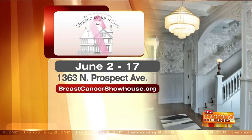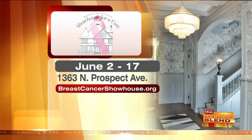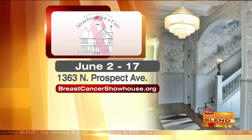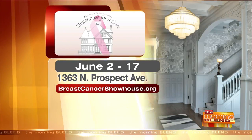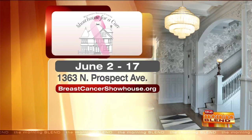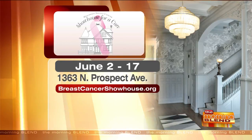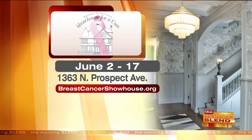We wrap it up with a Pinktacular event in October at the Italian Community Center, where both prostate cancer and breast cancer survivors model, and we have a spokesperson tell their story. There's not a dry eye in the place. It's wonderful to have both of you here. I know that you and your twin sister are both survivors — both survivors of breast cancer, which we're so excited to share. The show house is open for viewing daily from June 2nd until the 17th. The address is on North Prospect Avenue. You can go to breastcancershowhouse.org to find out more about all the great events.